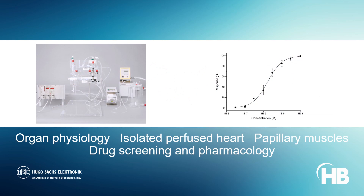Hugosac's comprehensive tissue and organ baths permit cardiomyocyte isolation and assess electrophysiological alterations in working hearts, papillary muscles, and other cardiac tissues.